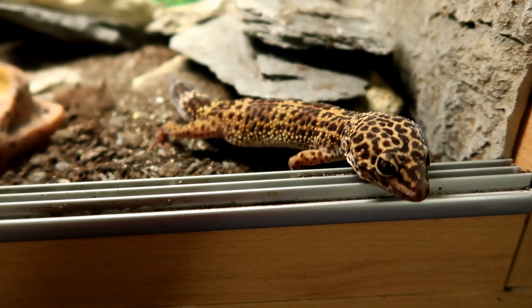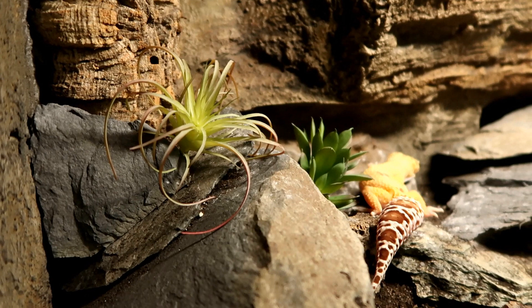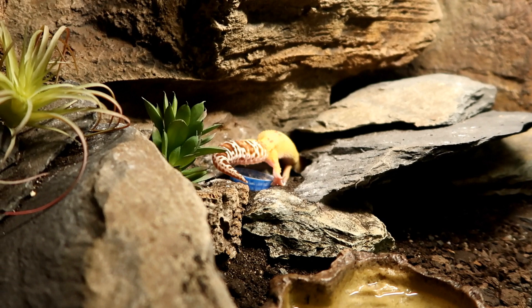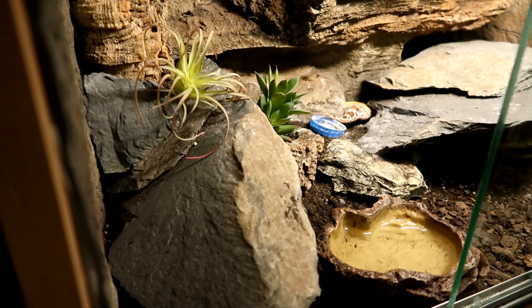Over here we have Ziggy and this is her naturalistic tank. I really love her plants — they look so realistic and just slot inside the rocks really well. This is her main hide but it has a secret entrance and exit in the back. Sometimes these can look a little bit cluttered, but there are so many different hiding places you can't see from videos — they can get around the tank and feel safe and secure, so I'm really happy with that. But yeah, Ziggy's gone.